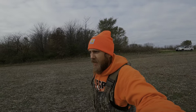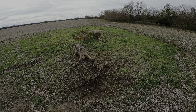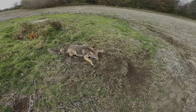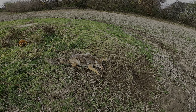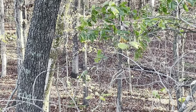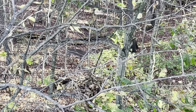Alright guys, out checking some traps here — it's opening day of shotgun season. Came out to check some sets in between hunts and we got a really nice coyote here. This was a step-down dirt hole we did. I'll have to look and see what bait and lure I had on it. I'm not gonna be remaking this right now, I got another set right there. We'll go ahead and get this guy taken care of, we got some more traps to check, and then we gotta get back to deer hunting. Stick with us guys.